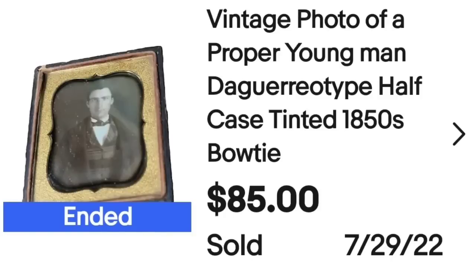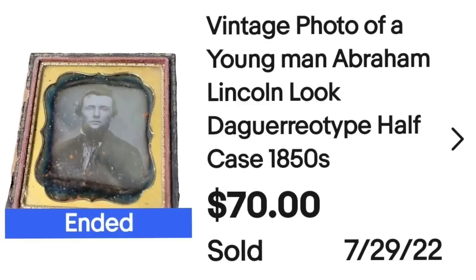Next is a lot of two that sold in combination for $155 — about $75 each — again within hours of listing. The first is a vintage proper young man daguerreotype half case from the 1850s, tinted with pink on his cheek, which sold for $75. The second featured a man who looked like Abraham Lincoln, so I used that as a keyword — 'vintage photo of young man Abraham Lincoln look daguerreotype.' Another half case without a front cover, sold for $80.